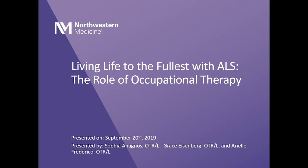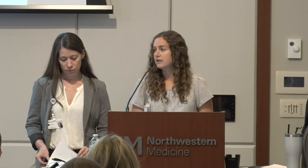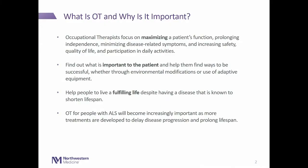I'm Grace. As occupational therapists, we focus on maximizing someone's independence and function, increasing their safety, quality of life, and participation in everyday activities. Our role is to take a holistic approach and find out what is important to the patient and find ways to help them be successful — do the things that they need and want to do — whether that's making environmental modifications or using adaptive equipment. We want to help people have a fulfilling life despite having this disease that's known to shorten their lifespan.